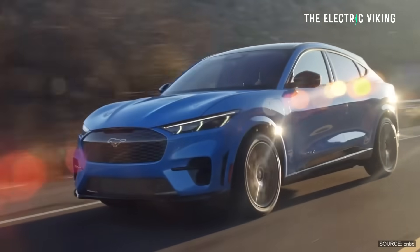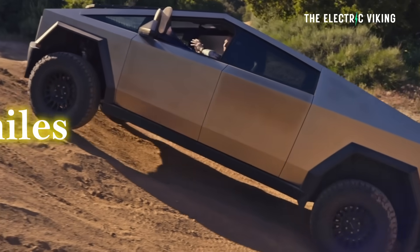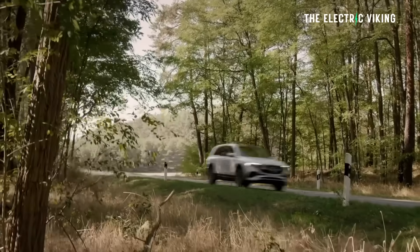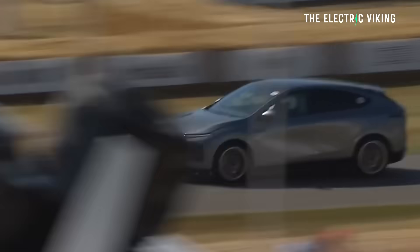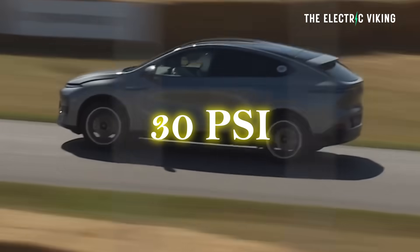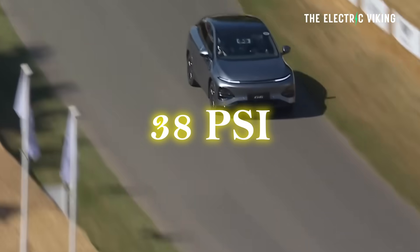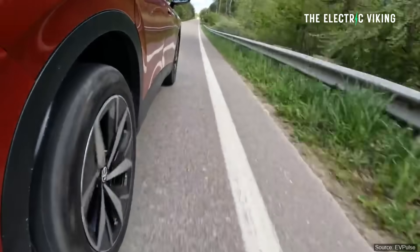3–5% is the difference in range between 380 kilometres and 400 kilometres — 20 kilometres of range. Proper inflation, and if possible, low rolling resistance tyres can add back 20 to 30 kilometres of range on a long trip. That's a big difference. If you're running around 30 PSI and you increase that to approximately 38 PSI, you'd get quite a lot more range — you might even get 10% more range.